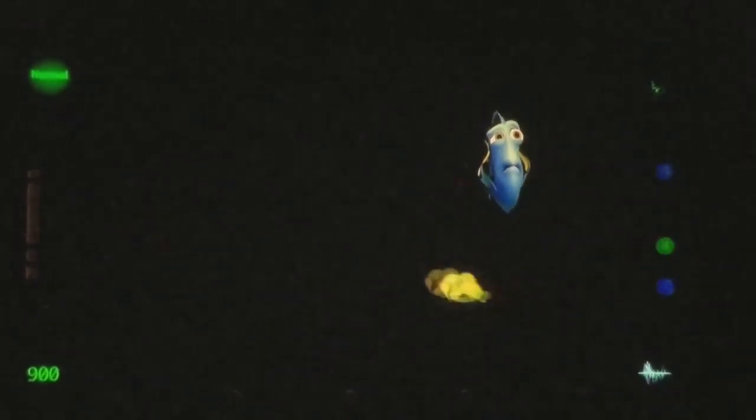Hmm. Does it smell kind of whalish to you? That's funny — it sounded like... Hold on tight! Just keep swimming! Just keep swimming! What? A big yellow whale! Wait — stop!